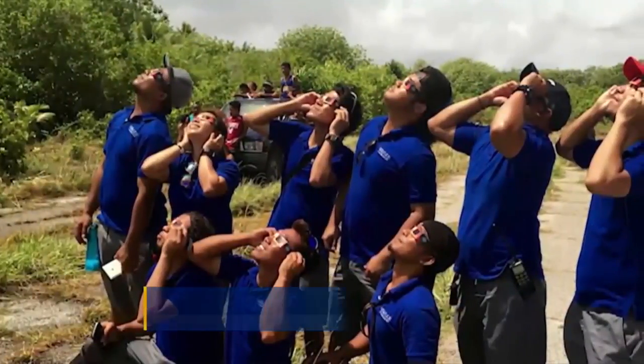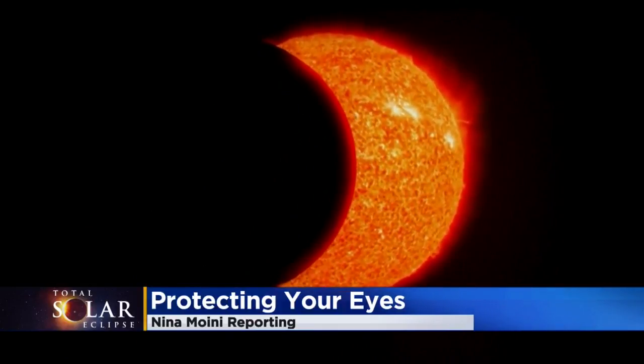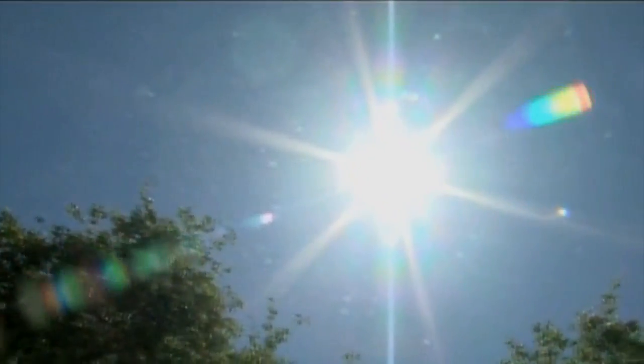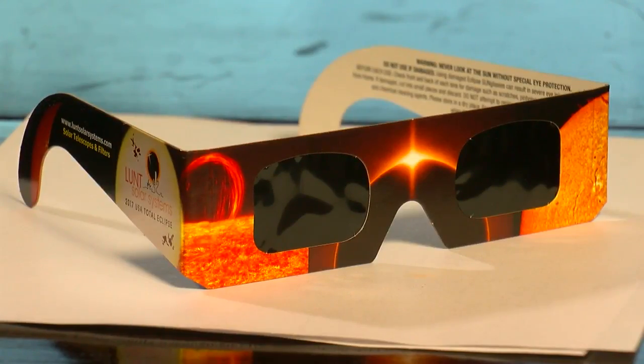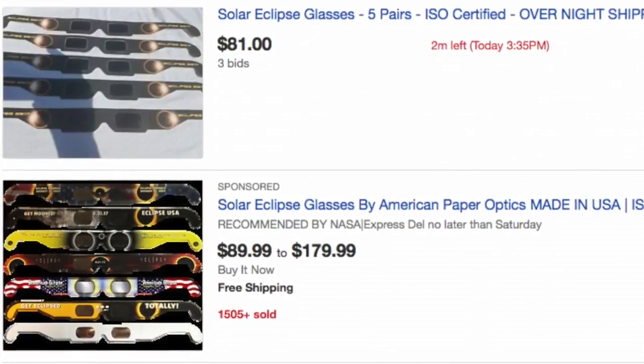There are going to be millions of people watching the eclipse, but even a quick peek without proper eye protection is dangerous, according to Dr. Jeffrey Emerson. Glancing at the sun for even a short period of time can cause serious permanent damage to the eye. It's why protective eyewear like these glasses are sold out on many websites, with prices skyrocketing on others.